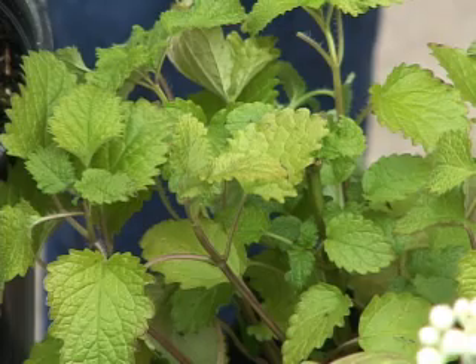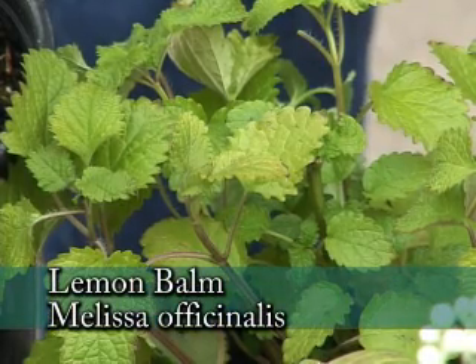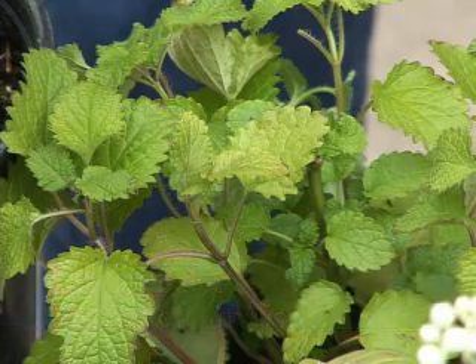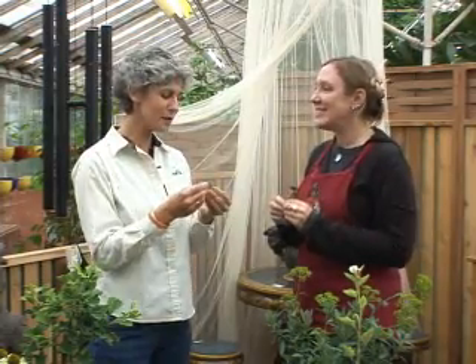Bevin, that's really fragrant. What is this? This is lemon balm, and it's something you might find in your garden. It spreads all over the place, but it's really lovely, and as Mrs. Maude Greaves says, it maketh the mind glad. Well, that's a great one to talk about first on this medicinal plant segment.